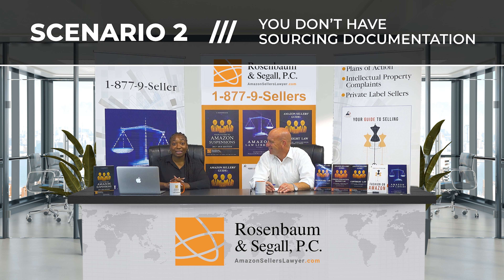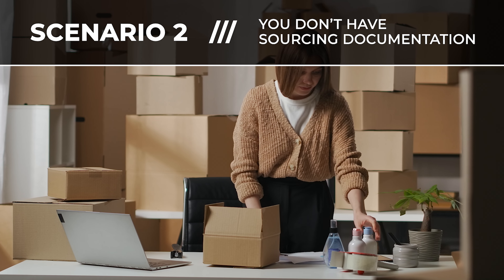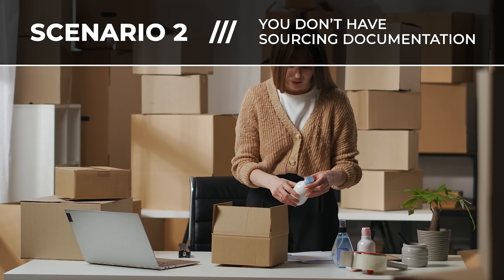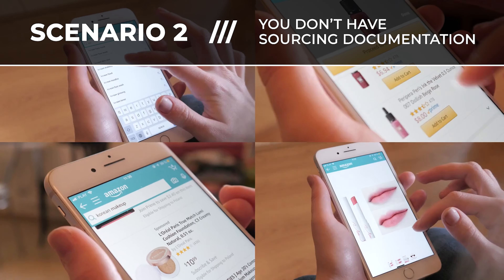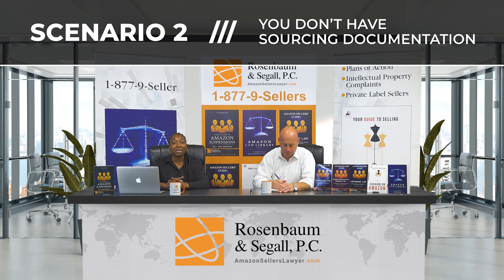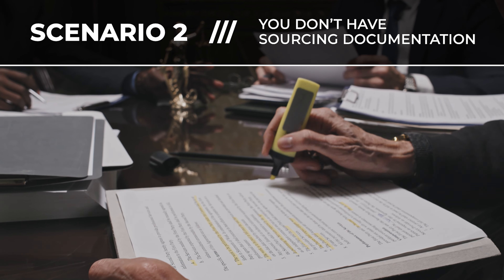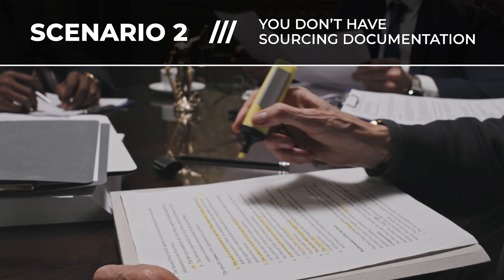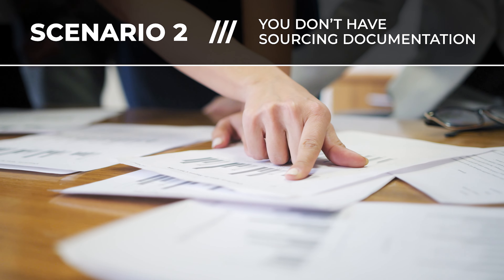I recently had a success in a case like this. A client was sourcing from Home Depot but had not retained any invoices. What I did was go in and grab order confirmation details, payment confirmation details — anything that shows what the client purchased, from where, that they fully paid for it and received it. I also made sure to prove that the Amazon listing exactly matched the manufacturer information on the order details, attaching images of the order confirmation and the manufacturer listing product information.